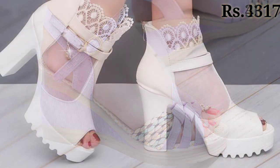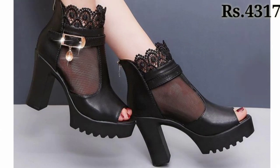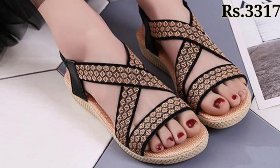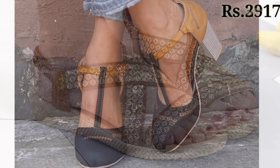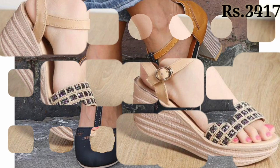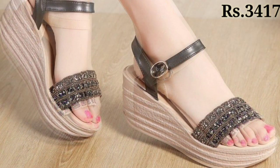Now let's talk about how you can purchase these footwear designs. If you want to buy, there is a purchase link given below in the description box. Please check out the link and click on it — from there you can order these footwear online as per your choice. All of these are very well decorated and one of the most beautiful footwear collections.